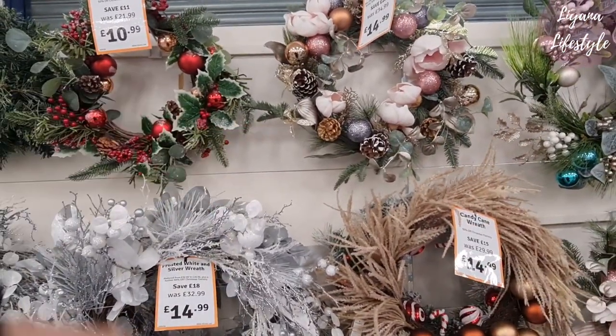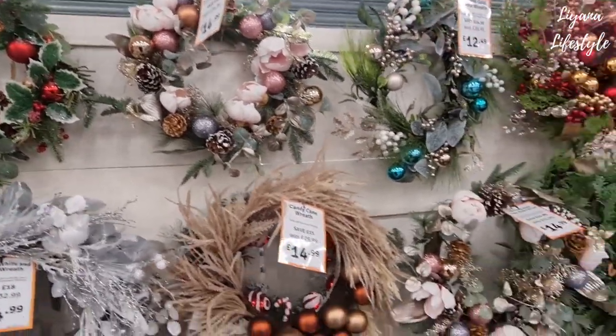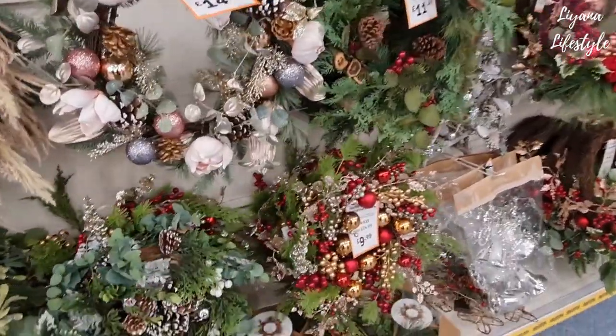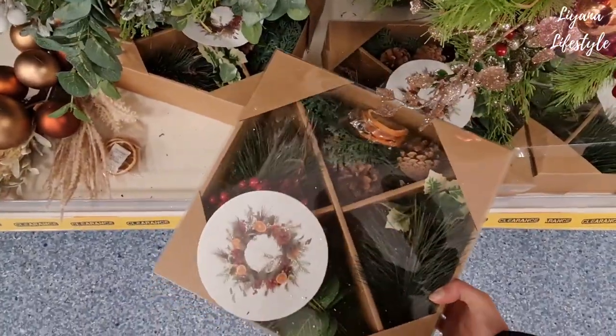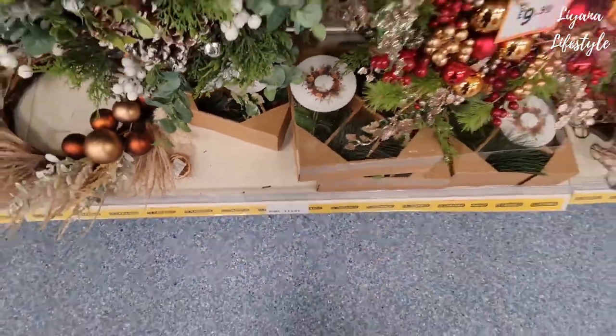This doesn't even look really Christmassy — like I'm saying, you can use a lot of these for winter time. And what's this? Make your own Christmas wreath there — that's £14.99.